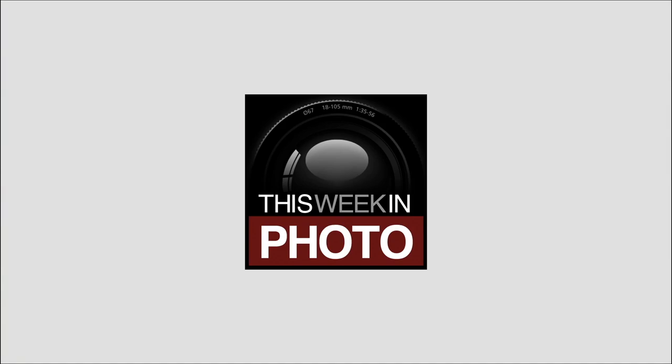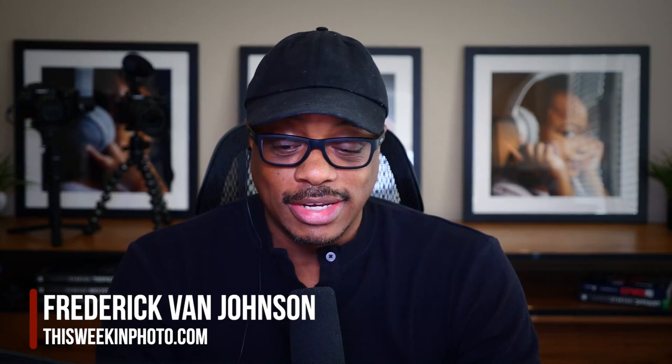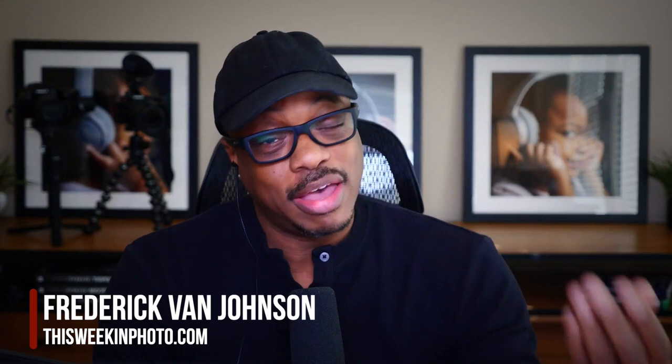Welcome back to another episode of This Week in Photo. I'm your host, Frederick Van Johnson. Today, we're going small on the show, and I get to speak with a guy who — if you haven't heard of him — Felix Hernandez. When you see his work, you're going to be an instant fan. You're going to like and follow him and do all the things to stay in touch with him.